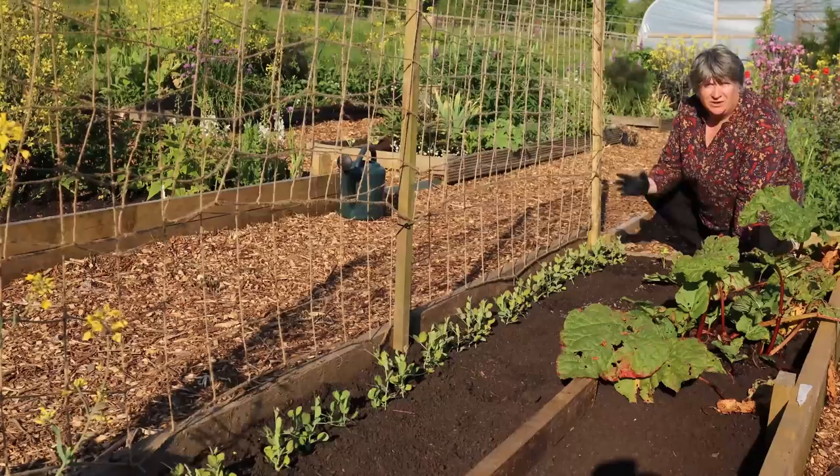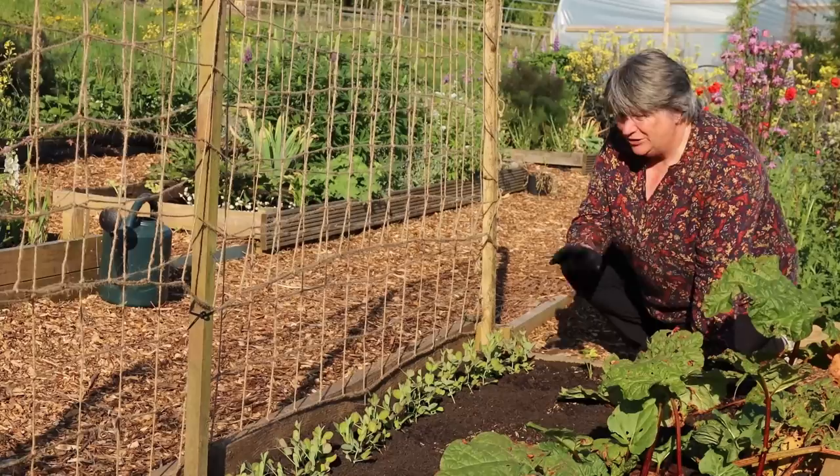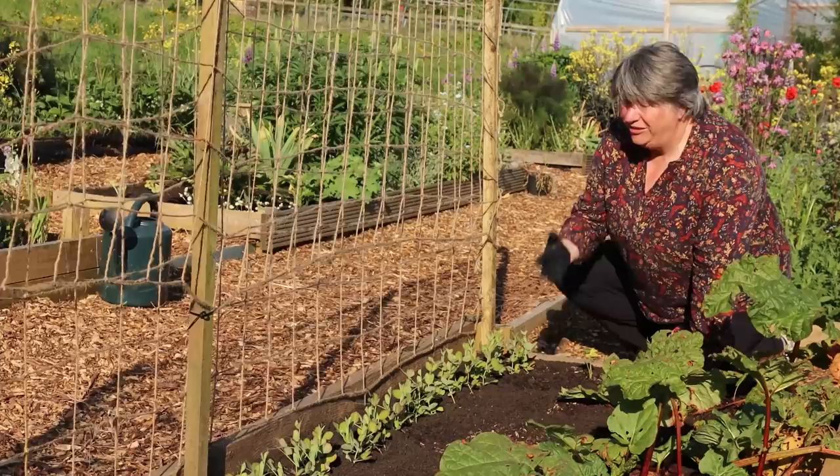Many varieties of peas are hardy and will grow slowly throughout the winter, but I've been really nurturing these peas. I didn't want to lose the seeds because I only had one packet — it's a variety that produces a pink flower. I think they're really pretty and worth growing even if I wasn't going to be able to harvest peas from them.